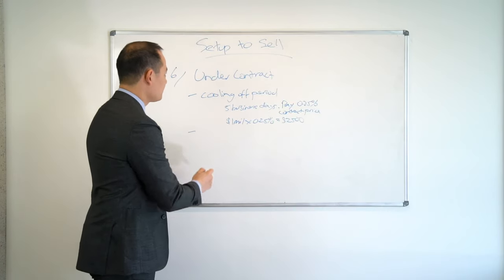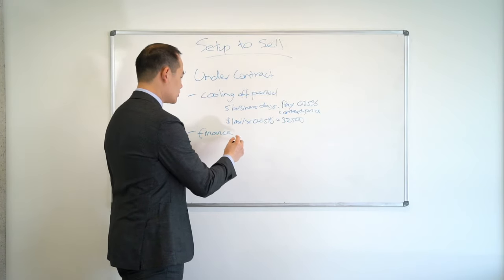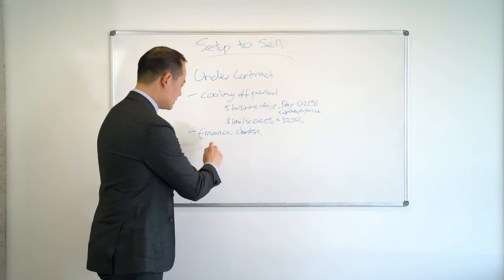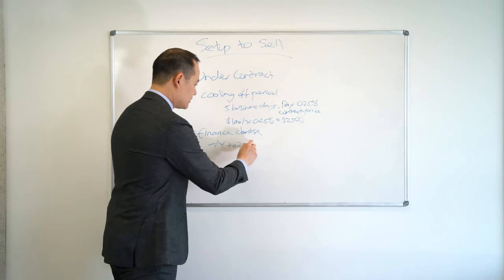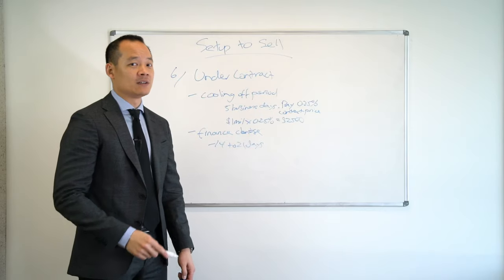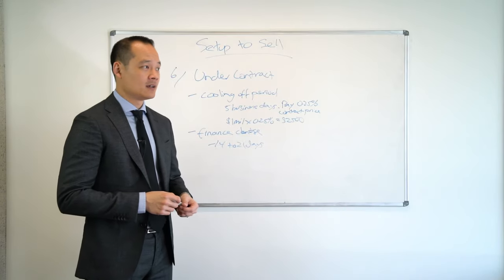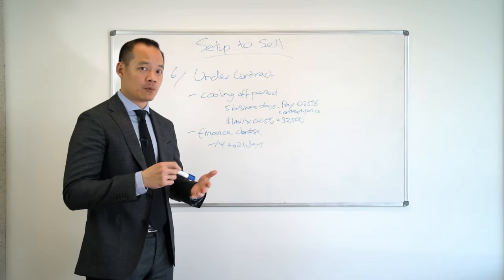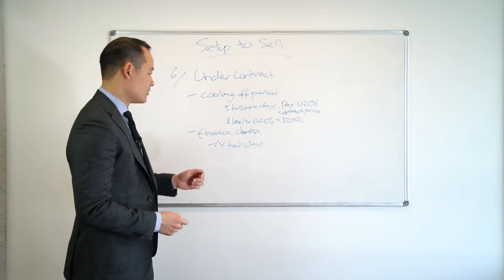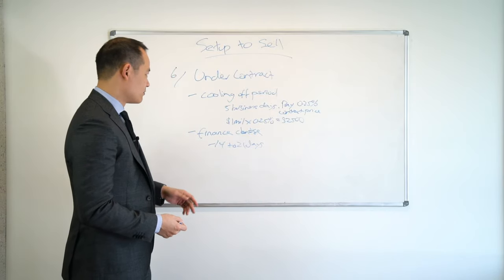Number two — you also have the finance clause. Most contracts have a finance clause. If there's a finance clause in your contract from the buyer, it's usually between 14 to 21 days. During that time, the bank may or may not send a valuer. If they do send a valuer, the valuer can take 15 minutes — I've even seen some take up to 45 minutes — to look at a house, take some photos, do some measurements, write a report and send it to the bank. The bank generally gets it the same day or the next business day. The bank also reassesses the buyer's ability to repay that loan. So there you have it, that's the finance clause.